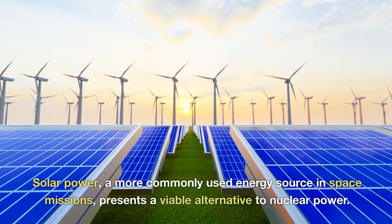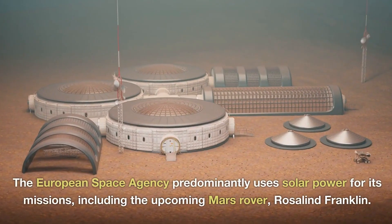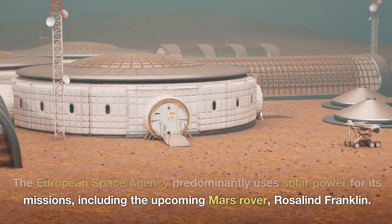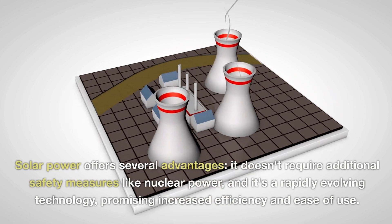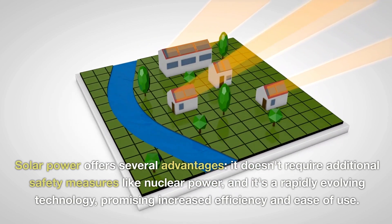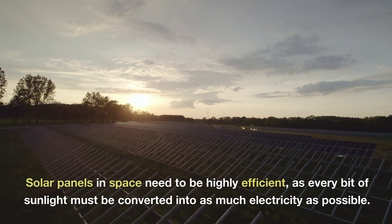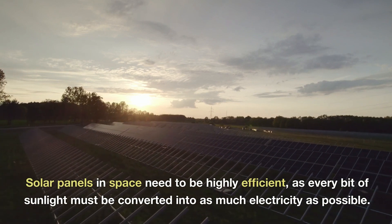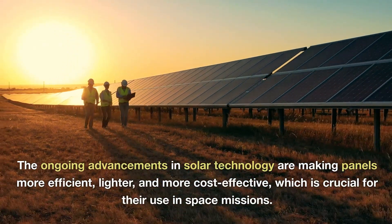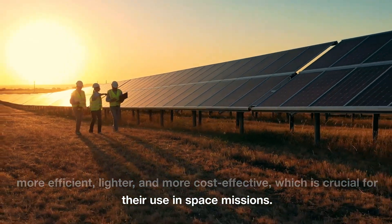Solar power, a more commonly used energy source in space missions, presents a viable alternative to nuclear power. The European Space Agency predominantly uses solar power for its missions, including the upcoming Mars rover Rosalind Franklin. Solar power offers several advantages: it doesn't require additional safety measures like nuclear power, and it's a rapidly evolving technology, promising increased efficiency and ease of use. Solar panels in space need to be highly efficient, as every bit of sunlight must be converted into as much electricity as possible. The ongoing advancements in solar technology are making panels more efficient, lighter, and more cost-effective, which is crucial for their use in space missions.